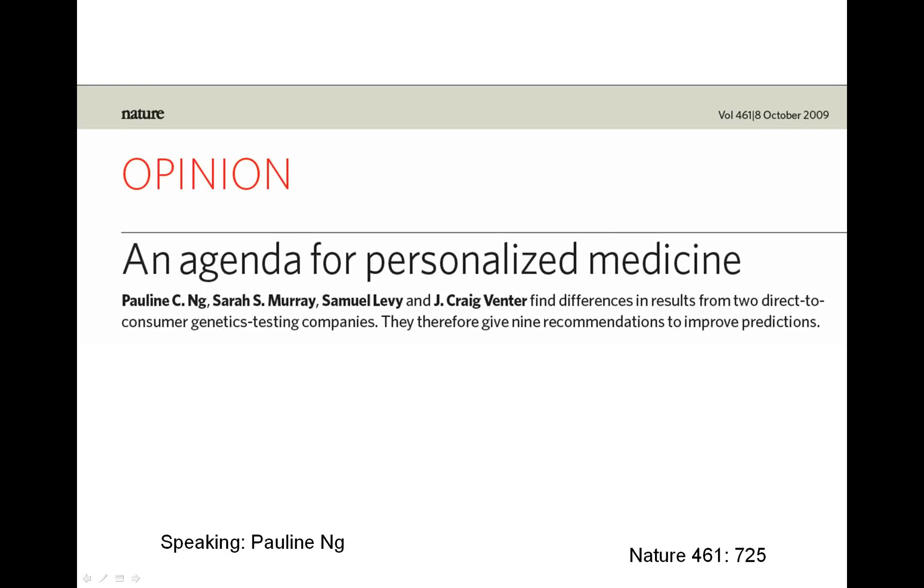Hi, this is Pauline Ng. I wrote this paper in 2009 and I've given this talk several times, so I decided to put it on YouTube. This is about an agenda for personalized medicine where I compare the differences between 23andMe and Navigenics.